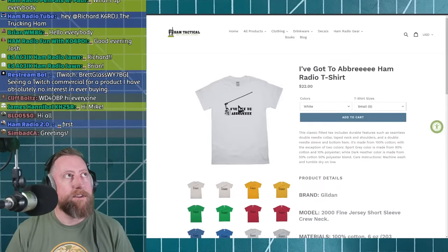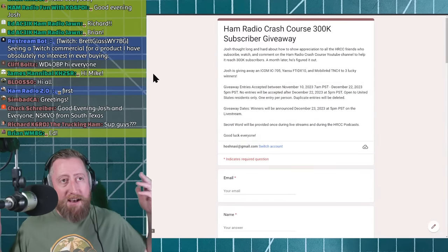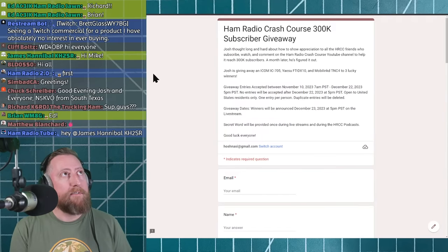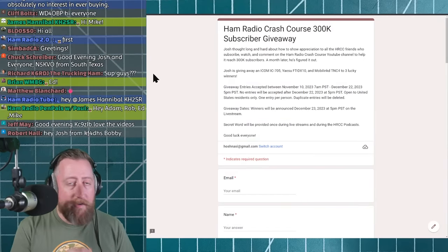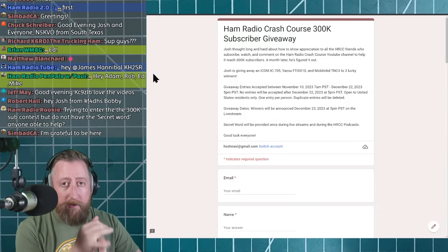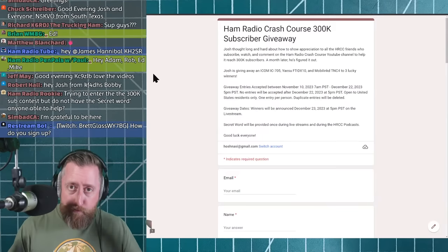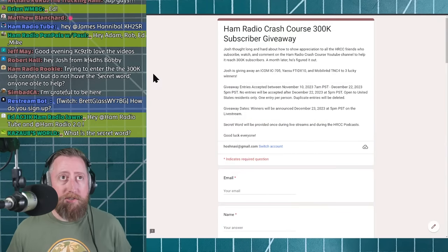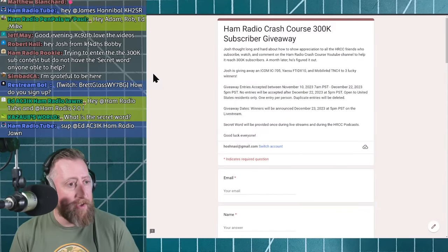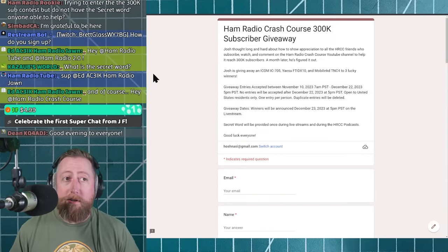Your best ideas turned into ham radio memes on a shirt. Second thing: the 300,000 subscriber giveaway — we are still taking your signups for that. What are we giving away? A Yaesu FT-DX10, an Icom 705, a MobiLinked TNC3, a PowerFilm solar panel, and probably some other things along the way. I paid for all this stuff — this is me saying thank you — except for PowerFilm, who were gracious enough to send some things to give away.